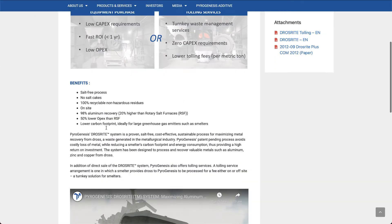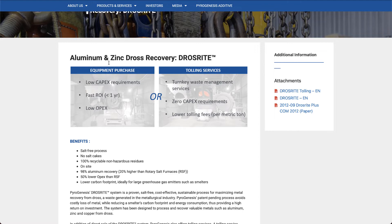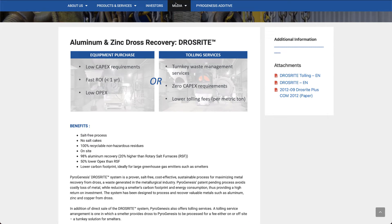The company has five business components. The first is aluminum and zinc dross recovery — a proven, salt-free, cost-effective, and sustainable process for maximizing metal recovery from dross. This process avoids costly loss of metal while reducing a smelter's carbon footprint and energy consumption, providing a higher return on investment. It achieves 98 percent aluminum recovery, which is 20 percent higher than a rotary salt furnace, with about 50 percent lower operating expenses.